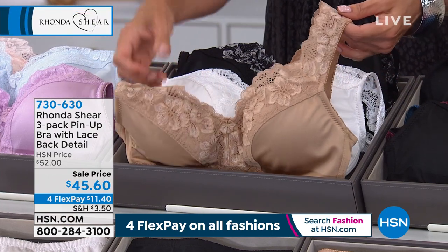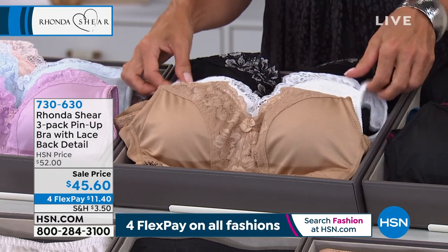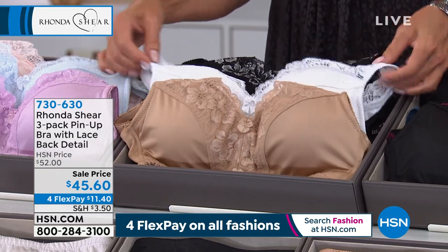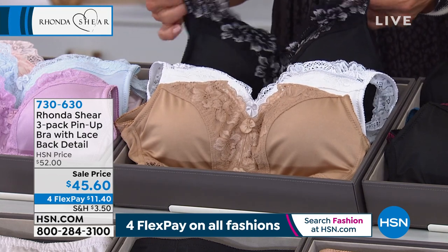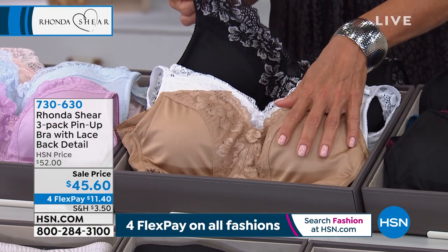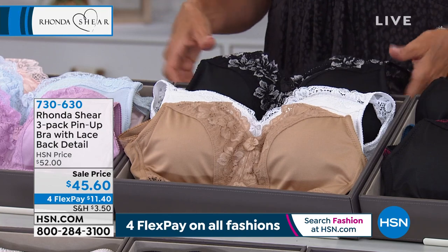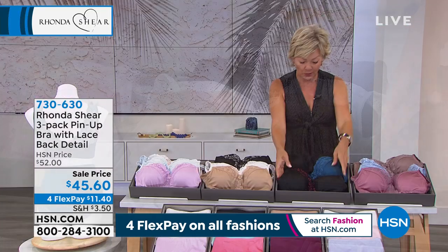One of the bras has that pop of color with the cross-dyed strap — it's a beautiful collection. For neutrals, we have your beige or white and then that black with a little detail. We just lost the extra large and 2X in the Shimmering Nightfall collection — those sizes just sold out.